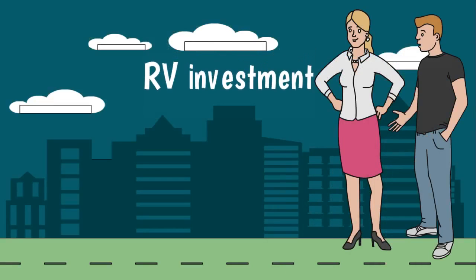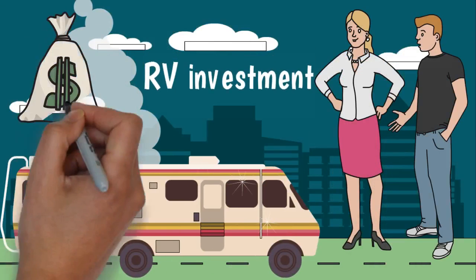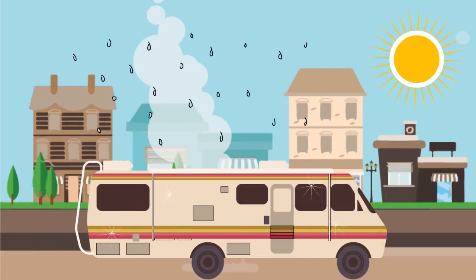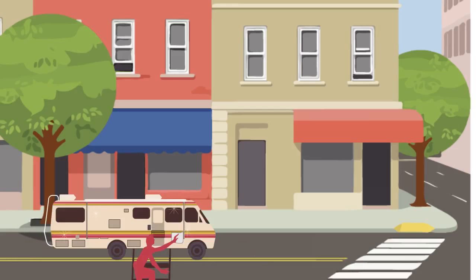One of the best ways to protect your RV investment is to keep it looking showroom new as long as you own it. But keeping your RV looking good when it's exposed to harsh environmental elements is harder than it sounds. You can wax it yourself, but who wants to spend up to four weekends a year waxing their RV?